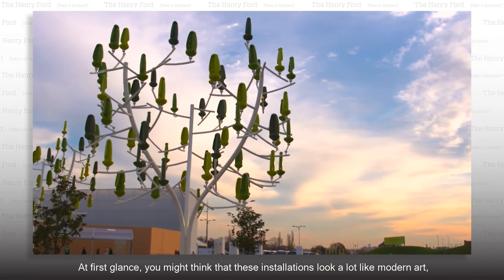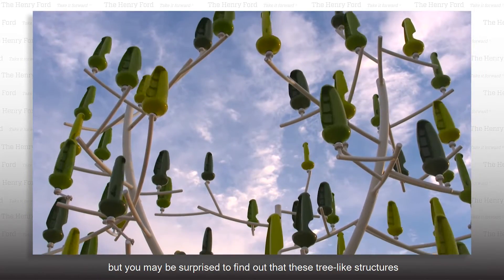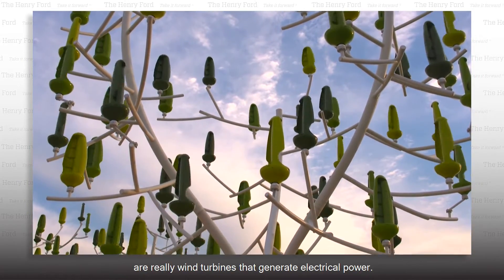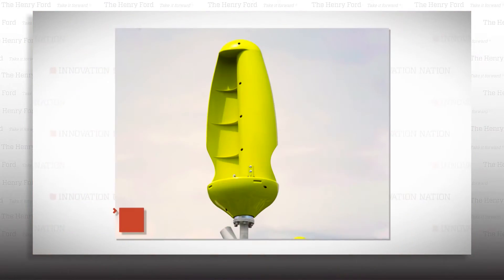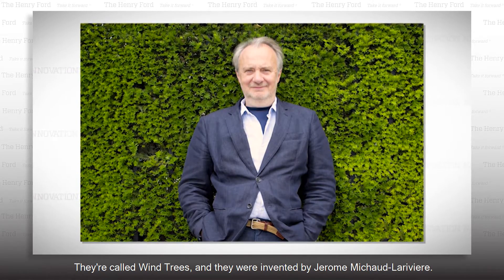At first glance, you might think that these installations look a lot like modern art, but you may be surprised to find out that these tree-like structures are really wind turbines that generate electrical power. They're called wind trees, and they were invented by Jérôme Michoud LaRiver.